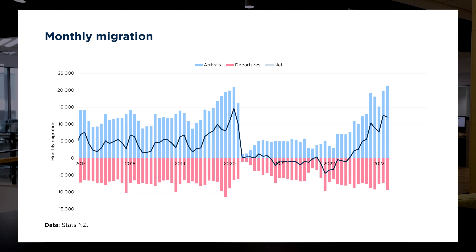Kia ora everybody, Chris Fahy here from the Baileys Insights and Data team. I've got Ankur Dakwali. In this video we'll be giving you a quick update on the latest conditions in the New Zealand housing market as we enter the month of June 2023.